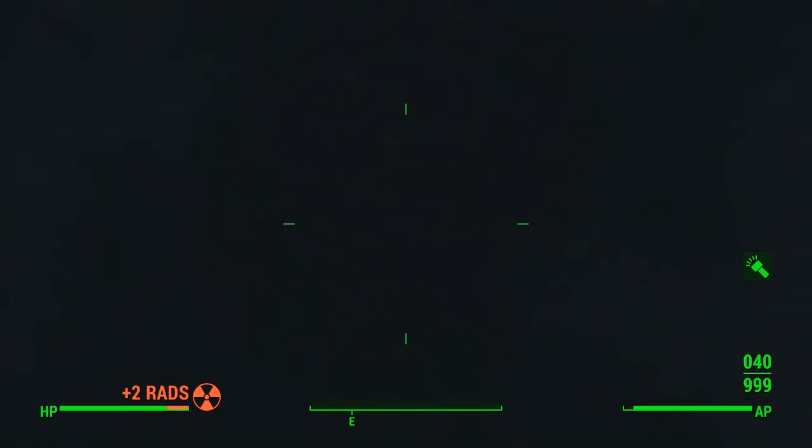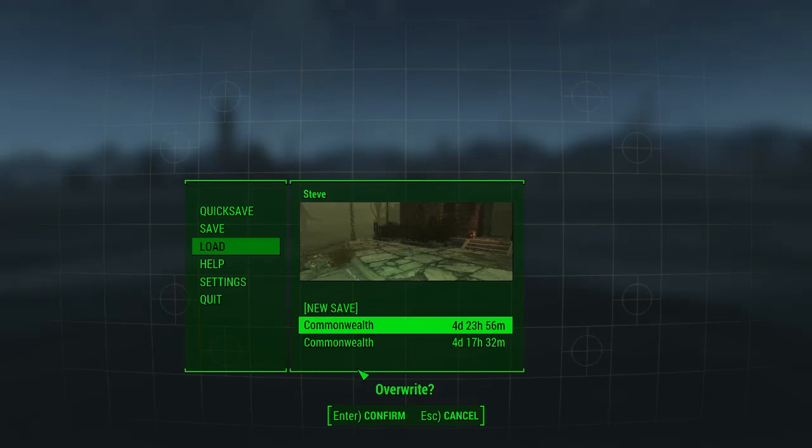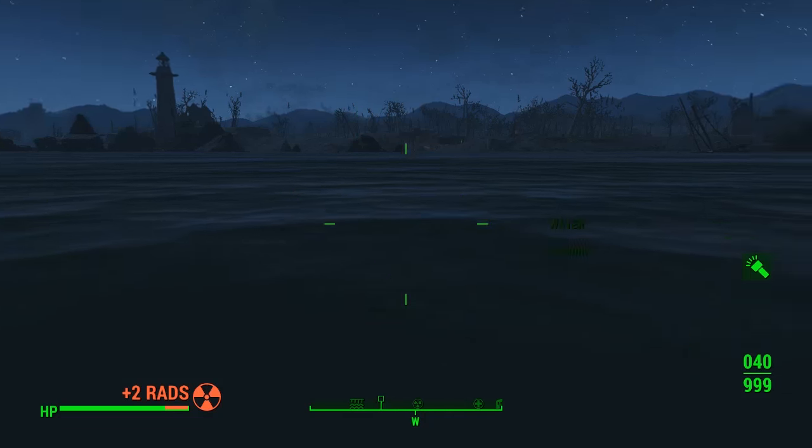There's also almost always a first aid kit nearby with stim packs, RadAway, and generally good supplies. That was location one, and there are six of them around the map. I really do recommend going around and finding all of them — I'll show you exactly where they all are now.